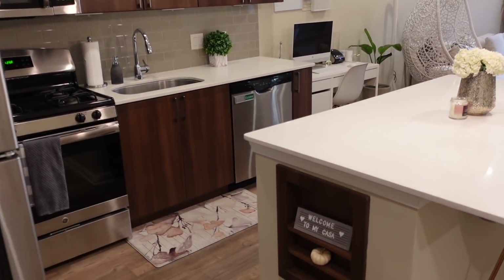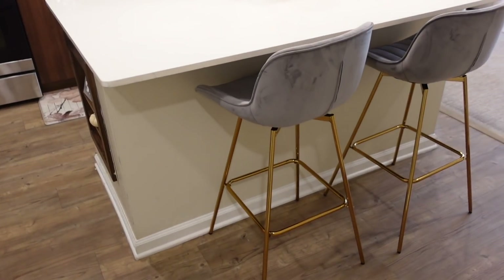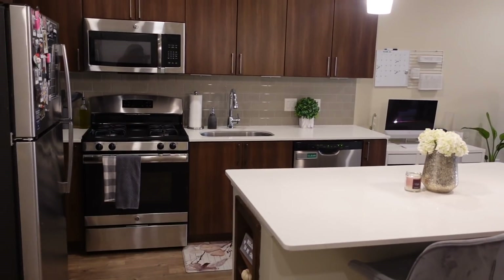Here is my entryway carpet from Target. Once you turn left, we have the kitchen. I love my bar stools — I believe I got them from Overstock. They are gray and I love them because they work with the backsplash of my kitchen.